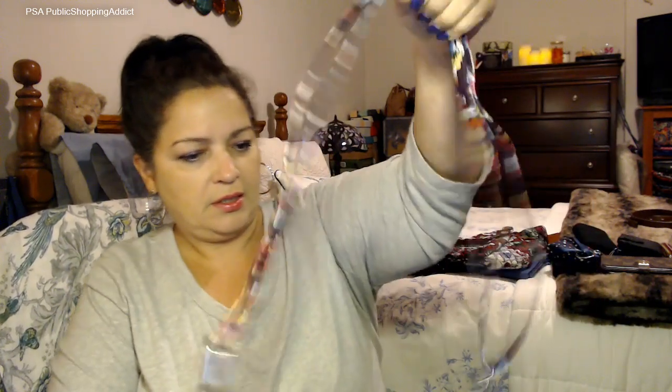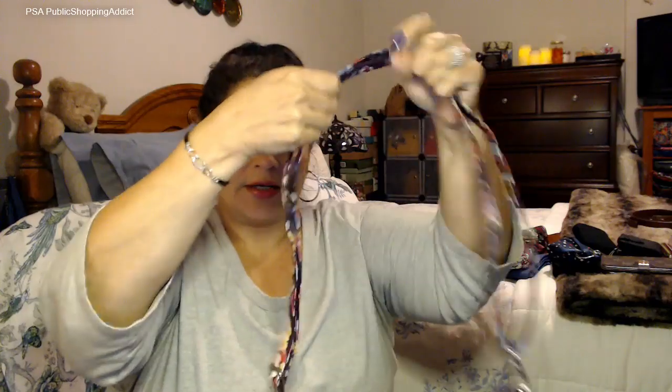I'm going to clip it onto the bag now. This is a small clip, so if you have long nails it might give you a little challenge. But it works! Now it's a shoulder bag, a crossbody — whatever you want it to be.